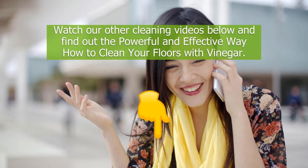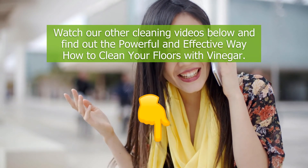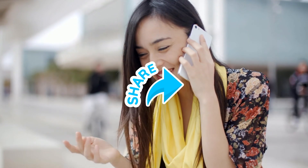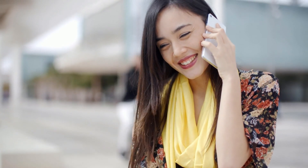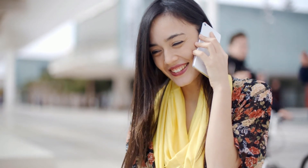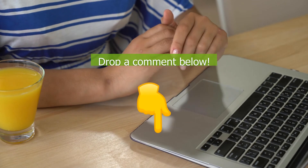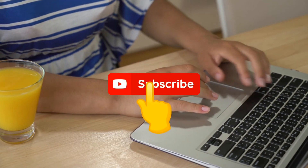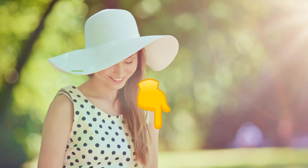Watch our other cleaning videos below and find out the powerful and effective way how to clean your floors. Feel free to share our videos with other people, including your friends and family, so they'll get to know the best ways to improve their way of living. Let us know what you think about this video — don't hesitate to drop a comment below and subscribe to our channel. Check the description below to see our favorite products.